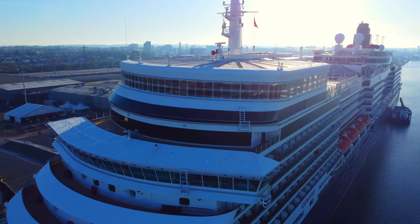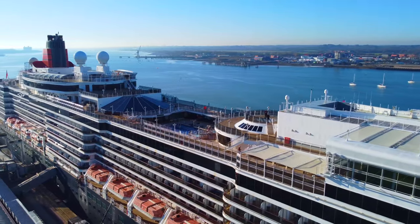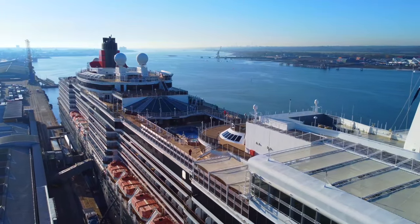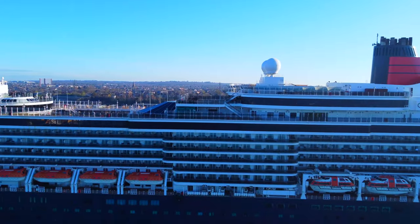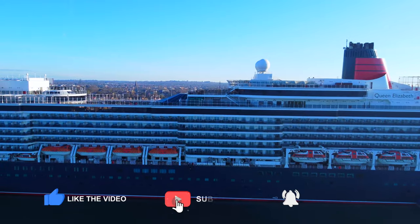We do hope you've enjoyed this review of Queen Elizabeth. Queen Elizabeth is a really great ship, and we look forward to sailing on her again. We just feel that Cunard are falling short in a few areas, which lets down the whole experience of sailing on board this magnificent ship. If you found this video helpful, please give it a thumbs up, and don't forget to subscribe to our channel. We've got so many cruises lined up in the coming months, and we would love to take you with us.